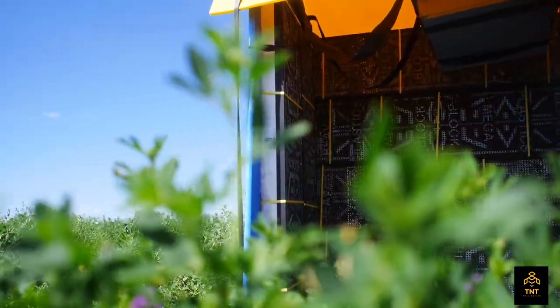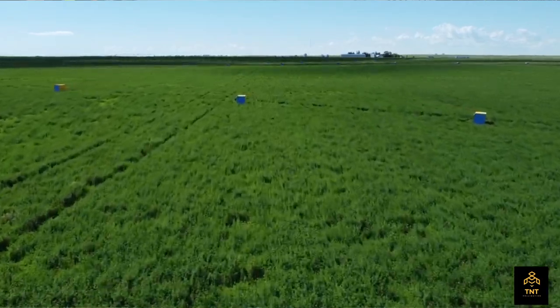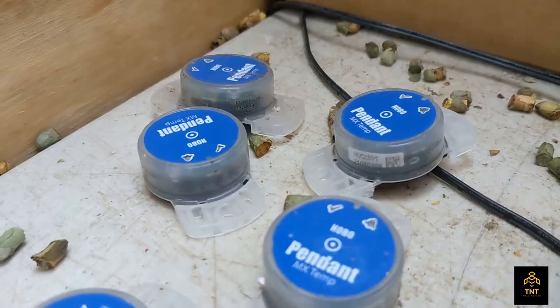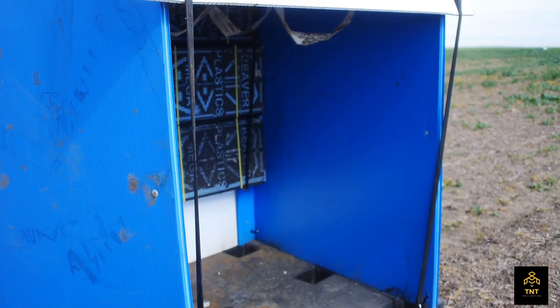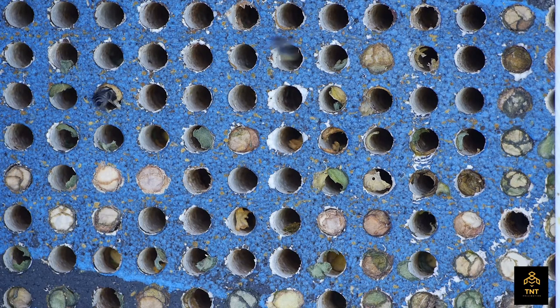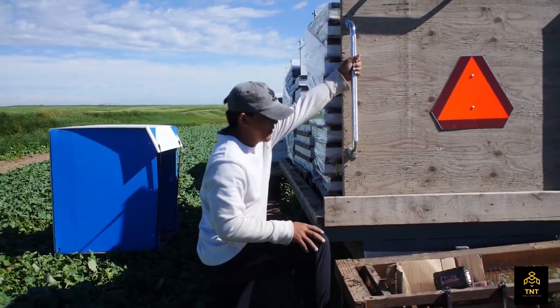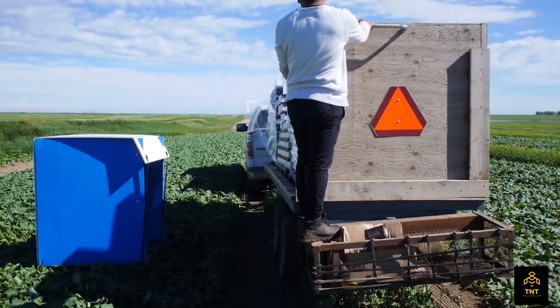We go out and monitor the bees, we try to track the data that we're trying to get out of that year. There are lots of sensors that go into the tents. We make sure that there isn't mice coming in eating through the bottom of our blocks or birds coming to damage them. We're just trying to do our best customer service for the farmers and for the companies that we grow for.